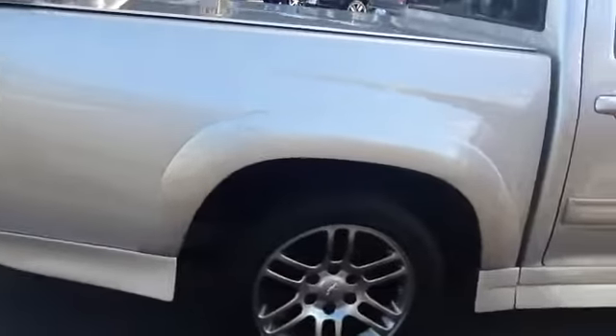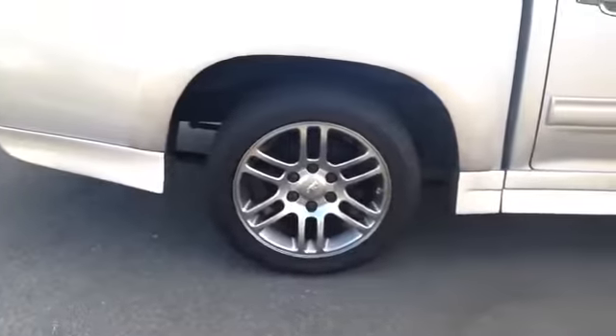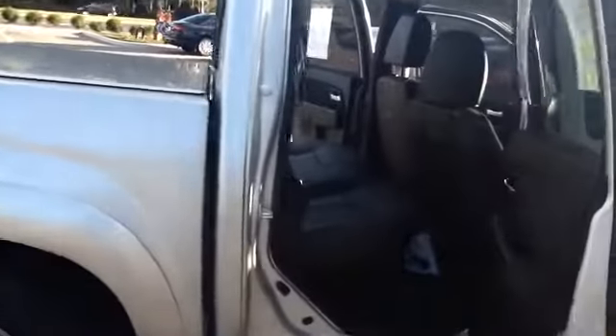It is a 2011 Chevy Colorado. It is an LT. I'll let you take a look at this side. It has about 78,500 miles on it. Leather interior, titanium black.